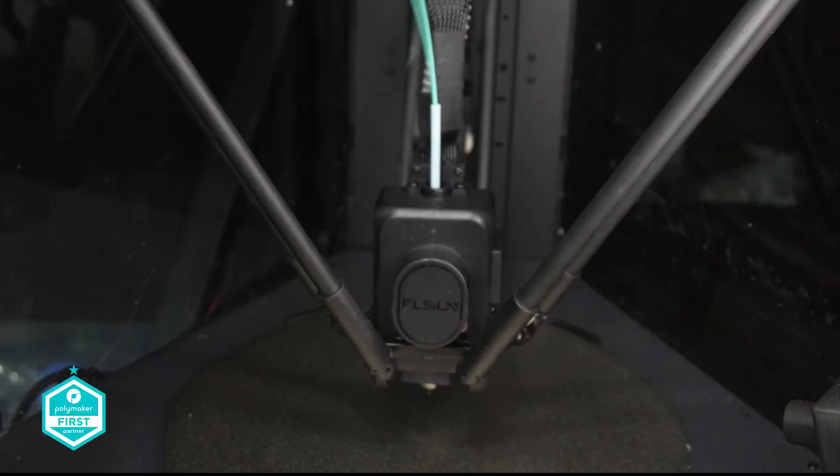So is the T1 any different? It's difficult to say. I really want this to be great and I'm working with FL Sun to try and get this over the line.